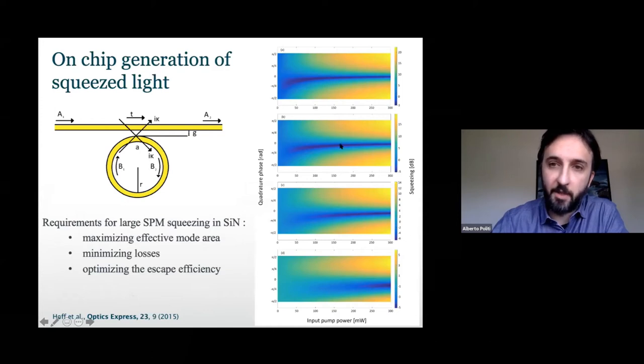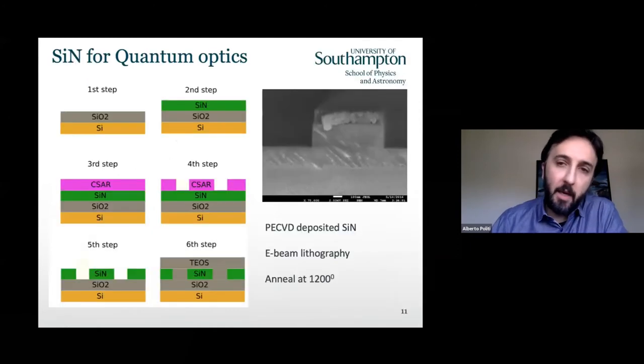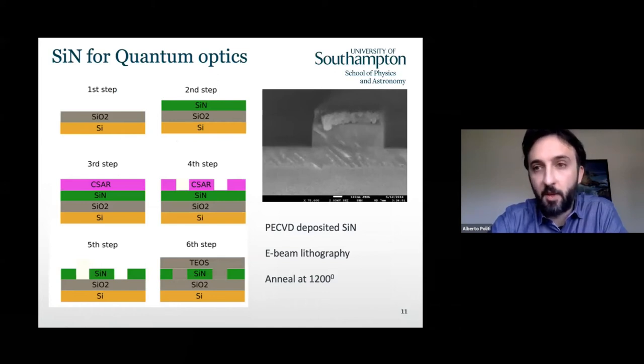If you plug in the numbers for the simulation, you see that changing the escape efficiency from 50% to 90% with the parameters we get in typical silicon nitride devices, you can generate a decent amount of squeezing. For fabrication, we deposit silicon nitride via PECVD — like the Bristol group — but since we work in the telecom range, we add a high-temperature annealing step to drive out hydrogen impurities and decrease losses. This would otherwise be exactly the same fabrication procedure used for generating single photons at 300 nanometers, which was fully CMOS compatible.